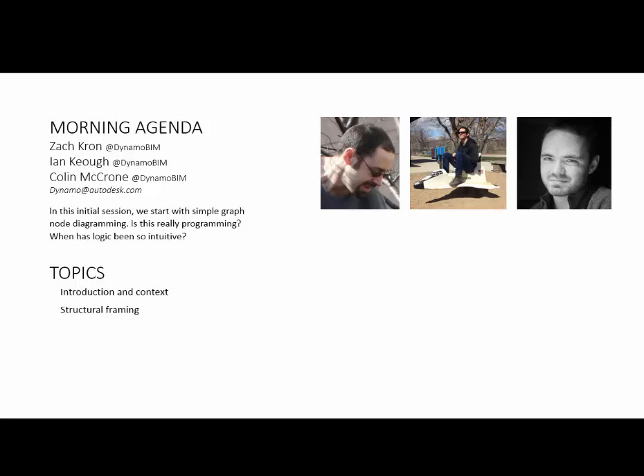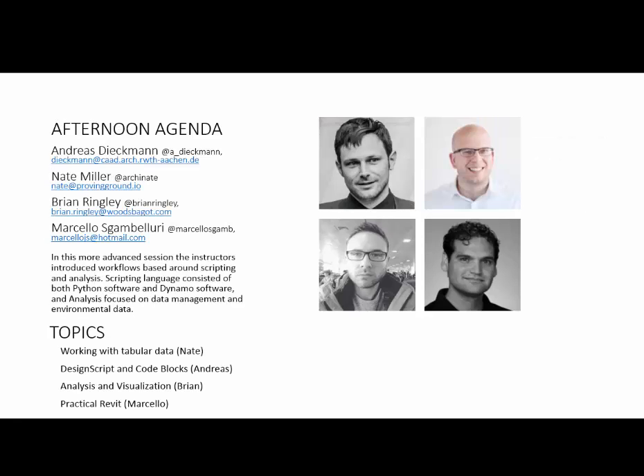The workshop was so popular they broke it into two big rooms. Colin and Ian were on one side and Zach was in another. In the afternoon, people went back and forth. The morning agenda was really an introduction — a little bit of structural framing — and in the afternoon we had Andreas, Nate, Brian, and Marcelo. We got into advanced sessions with a lot of different topic types. We have so much tonight to cover, so this is going to be a very high-level review of what the workshop was about.